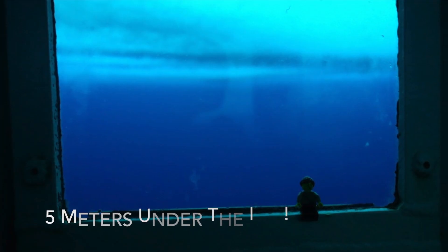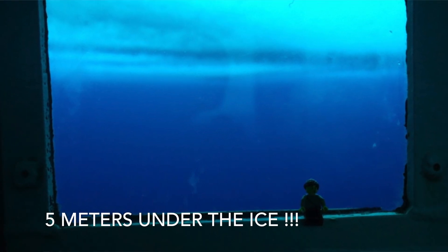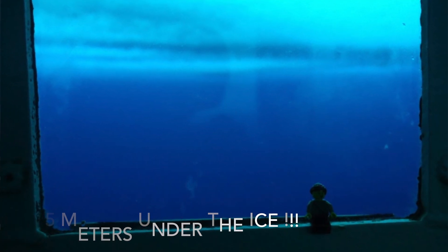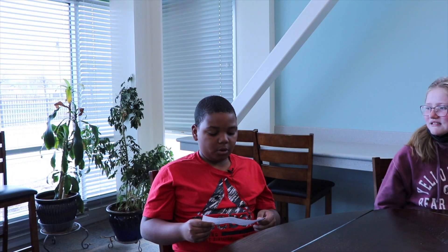This observation tube looks like a window in a submarine. From under five meters of sea ice, Amelia could hear the sounds of seals communicating with each other while looking for a fresh catch in the McMurdo Sound.